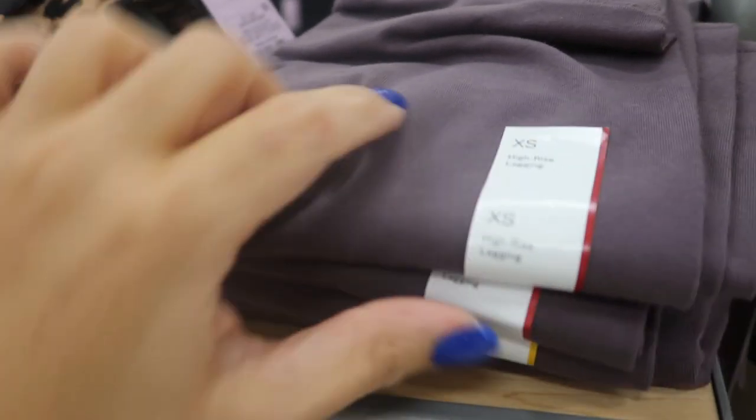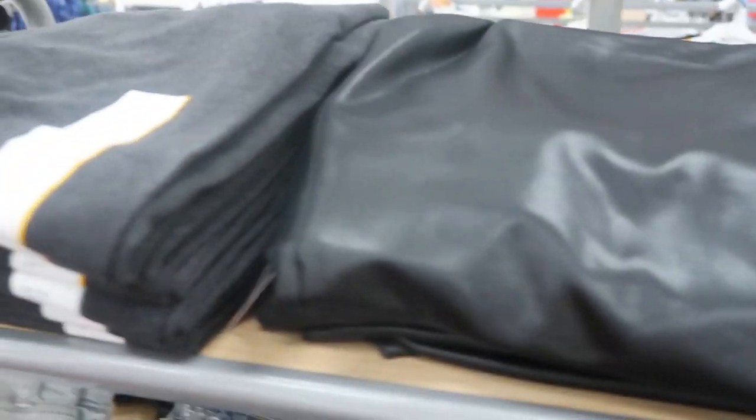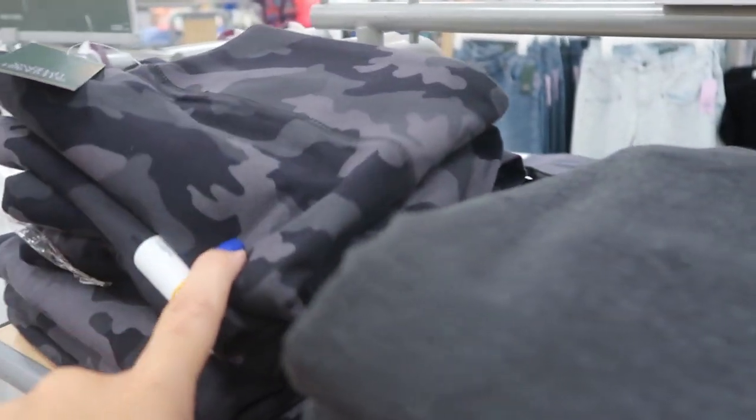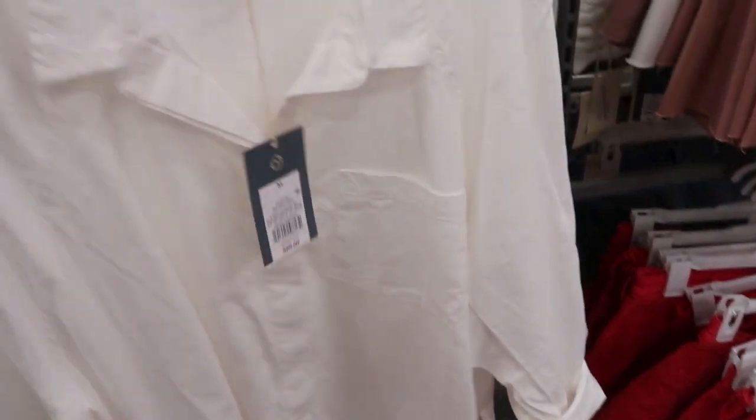There are some really cute high-rise leggings, all $14. I love this purple color — there's leopard and a faux leather option. The faux leather is $16. Then there's a gray cotton and a gray camo.